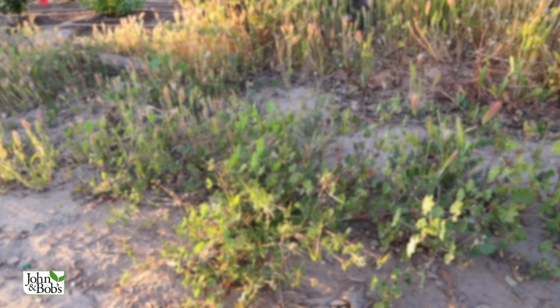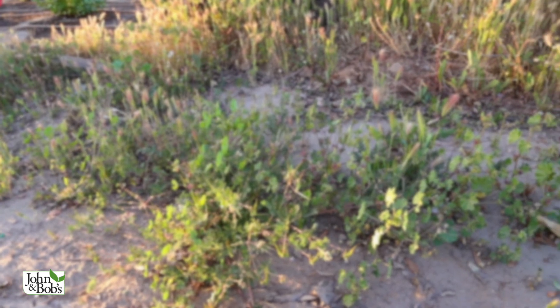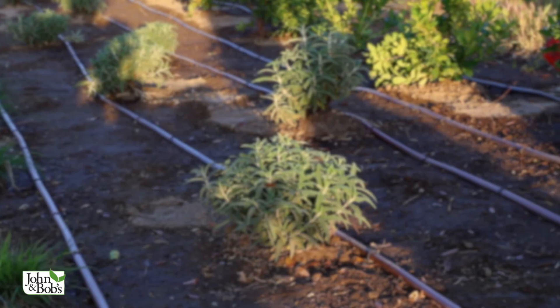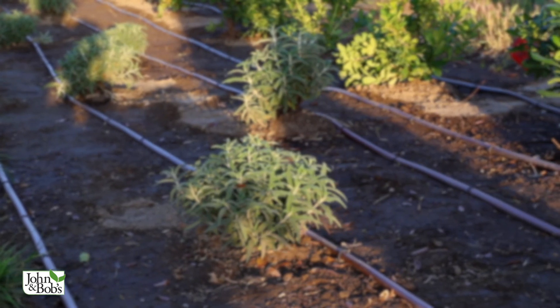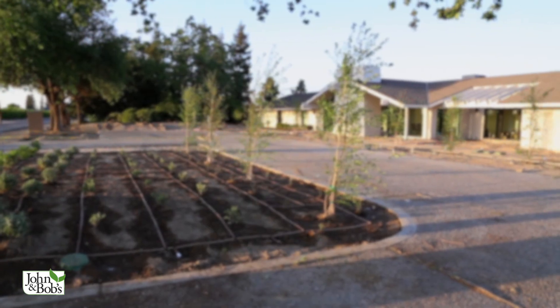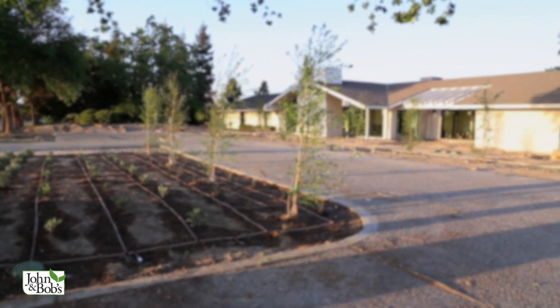Speaking of your garden soil and what's good or bad for it, we did a prior video you might want to watch: 'Is Chemical Fertilizer Bad for Your Soil?' There's a lot of interesting information covered there, and I think you'll find it informative — it's key to your gardening success.